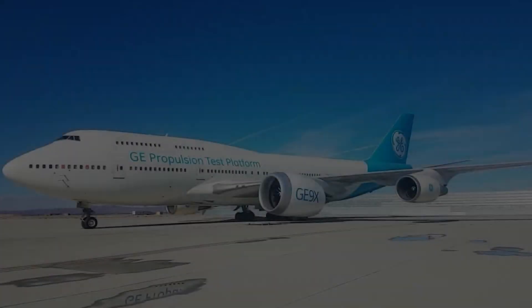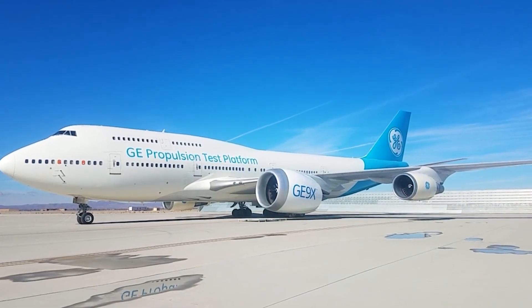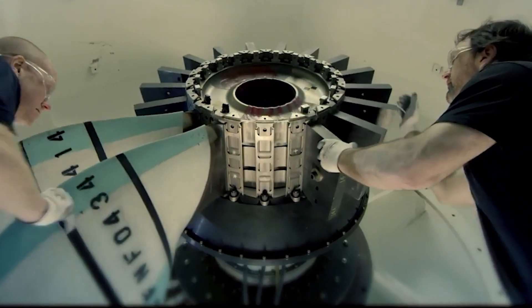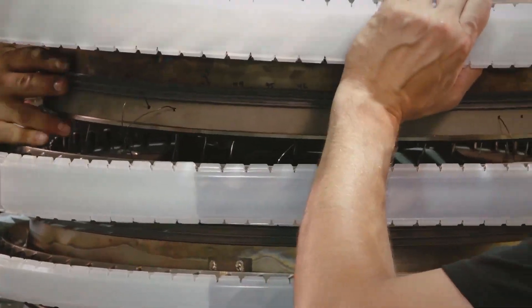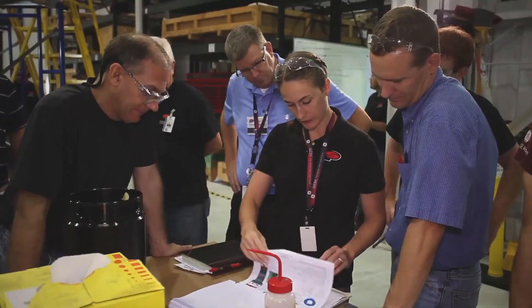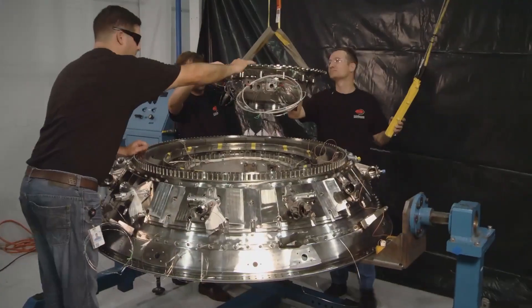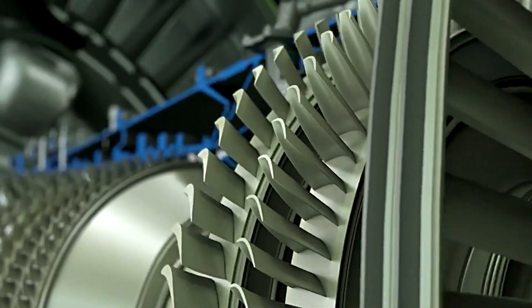How does this beast work? A jet engine essentially does the following: it takes in air, compresses it, mixes it with fuel, ignites it, and then generates an explosion that shoots that hot air backward. This generates thrust and moves the airplane forward.